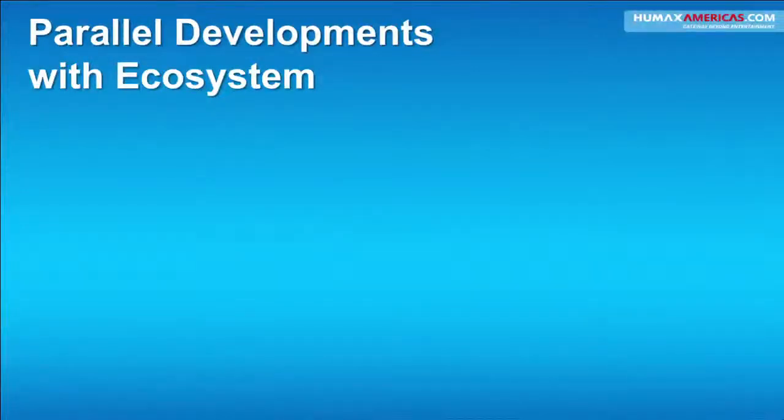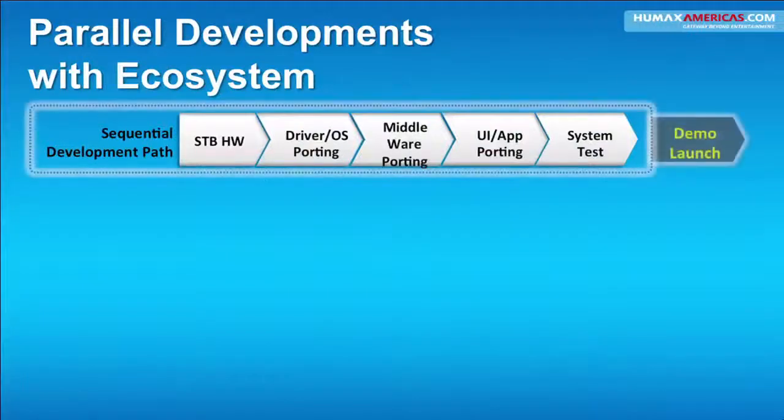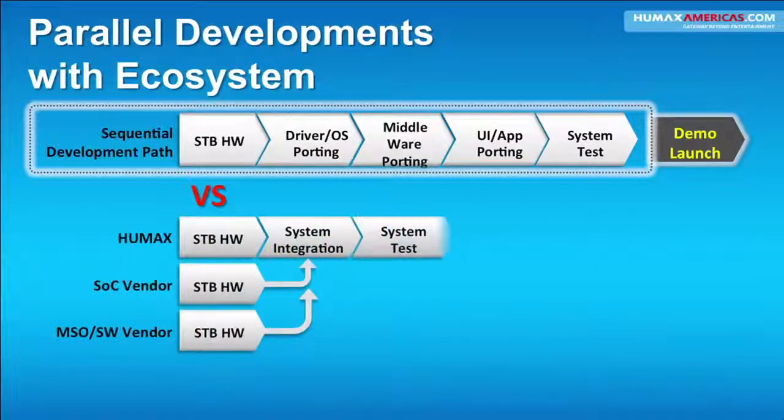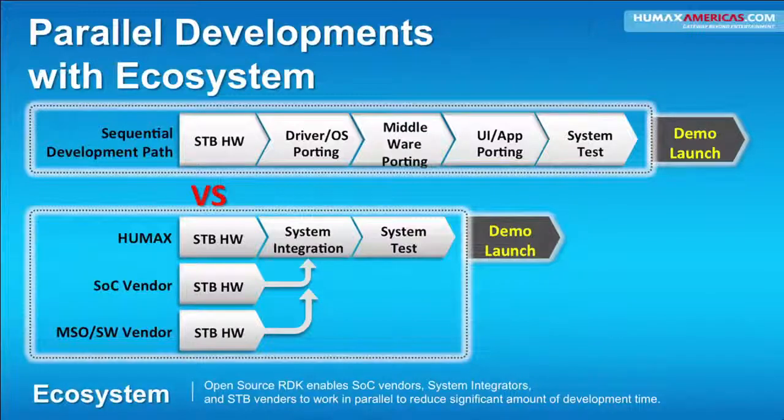From months to days. Currently, the old way would take a month, maybe two months. You take the set-top box hardware, do the driver porting, the middleware porting, UI and app porting, and system test, then launch the demo — and that would take months. Now, the excellent part of RDK for us is we can work concurrently with our software vendors, our SOC vendors, and our hardware. We can go directly to system integration, system test, and demo launch.